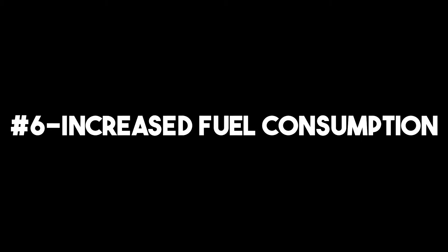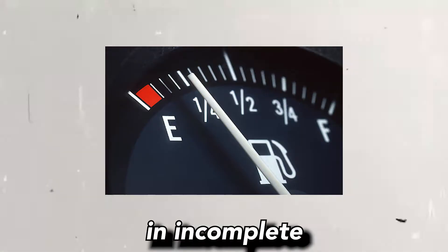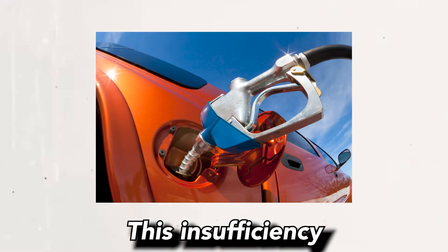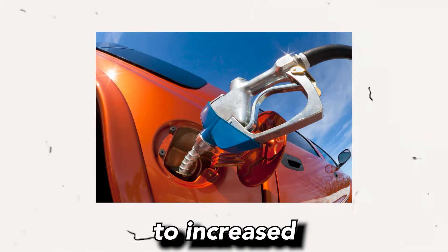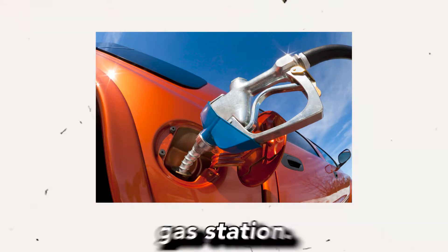6. Increased fuel consumption: Misfires can affect the combustion process, resulting in incomplete burning of the fuel. This inefficiency can lead to increased fuel consumption, requiring more frequent visits to the gas station.